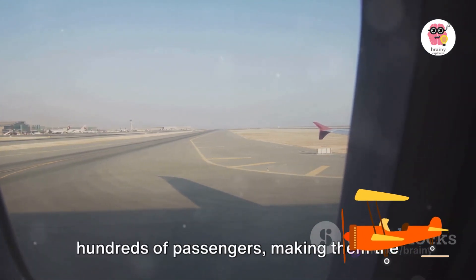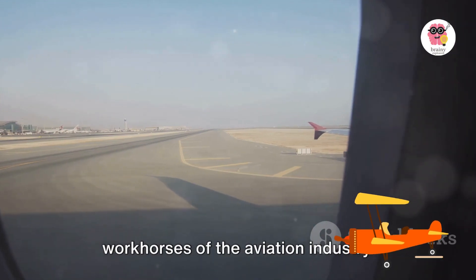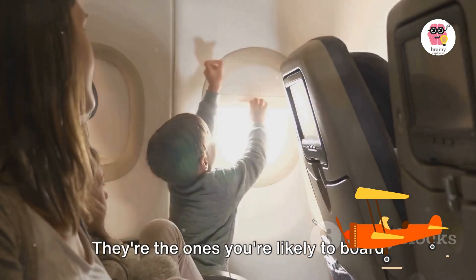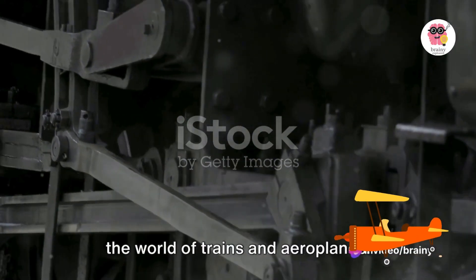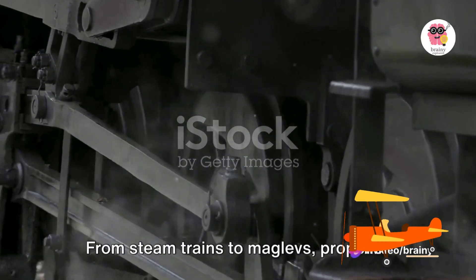Jumbo jets are the workhorses of the aviation industry. They're the ones you're likely to board for your next family vacation. So there you have it — a whirlwind tour of the world of trains and airplanes.